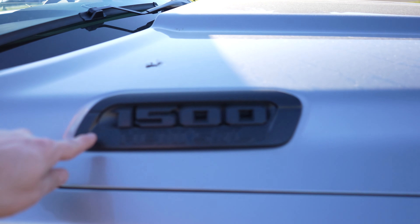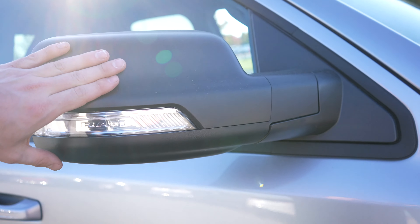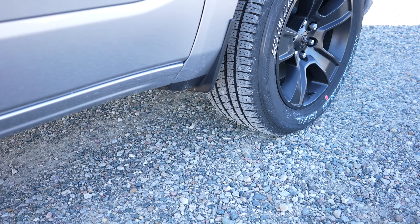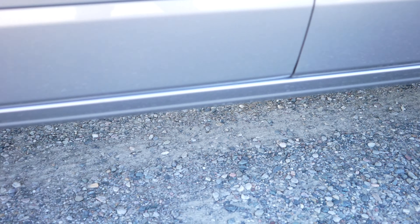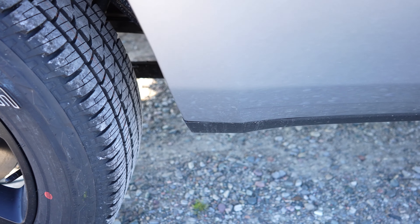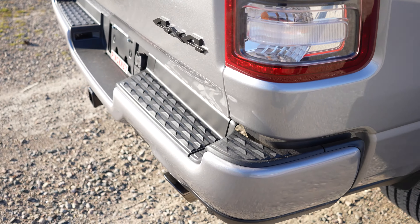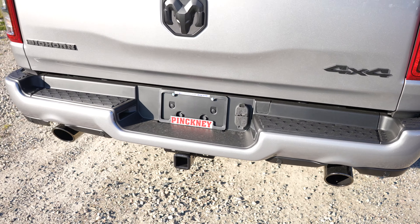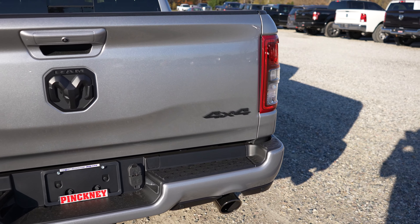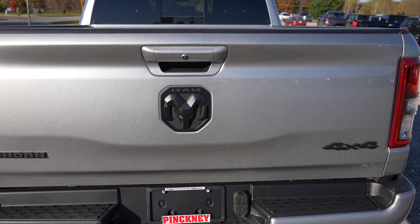Coming up top you've got your 1500 Hemi V8 badge, blacked out mirror caps as well as Ram emblem, front splash guards, rear plastic applique over the front portion of the bed, and then your rear splash guards. Again color matched rear bumper, dual exhaust with black tips, your 4x4 badging, your Bighorn badging, and then your Ram logo up top.